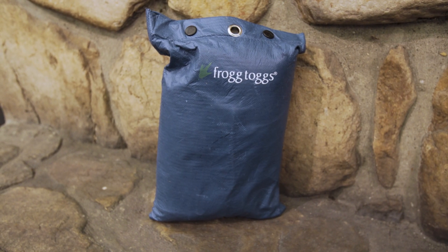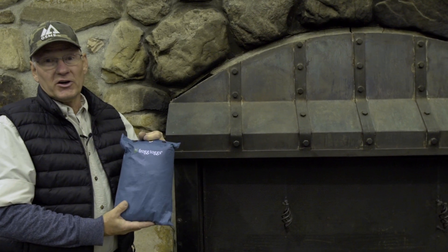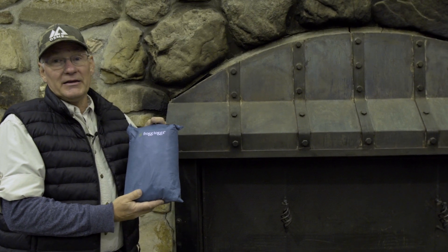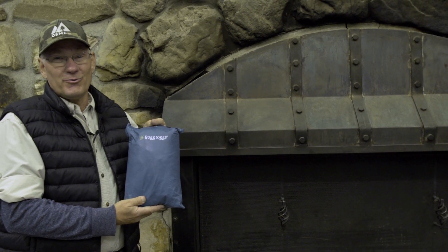And finally, these are frog togs — this is a complete rain suit. It's not going to be breathable, but you can throw it in your backpack or in the back of your car, and it will keep you absolutely dry in a great, fierce rainstorm.